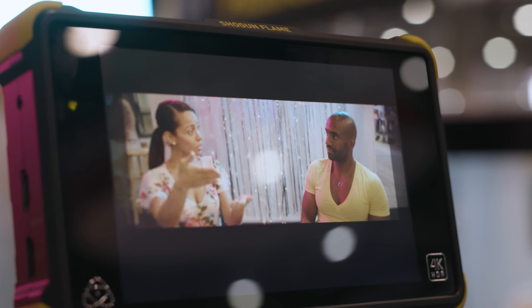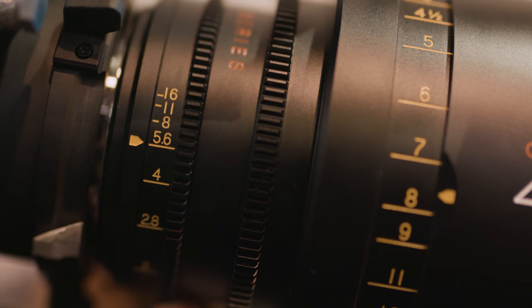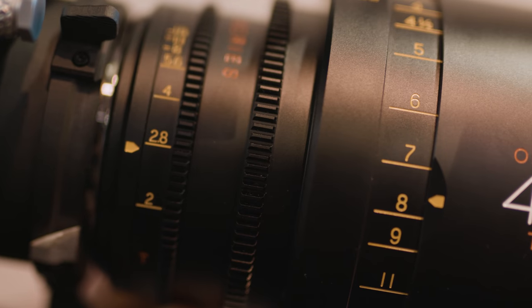As the footage online shows, they flare very nicely and have gorgeous character to them, so I think people are going to be very pleased once the lenses start hitting end users. If you guys want to keep up to date with the latest from Atlas Lens Co, just keep an eye on all our social media feeds.